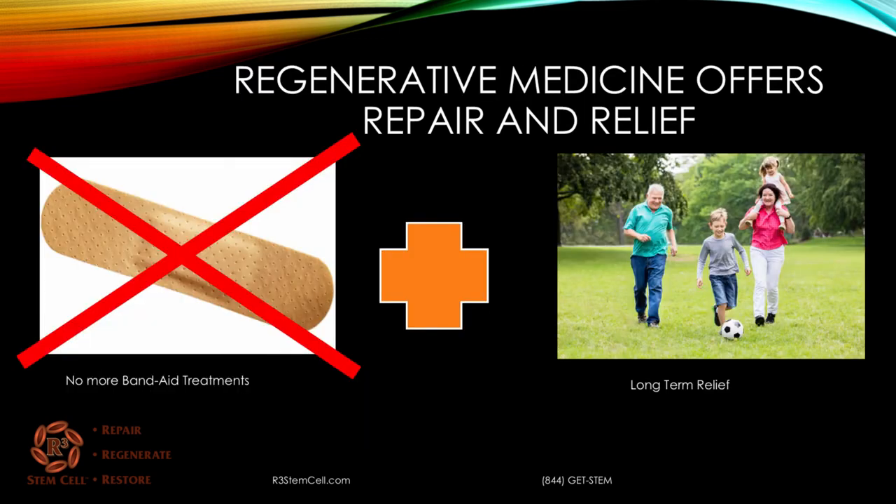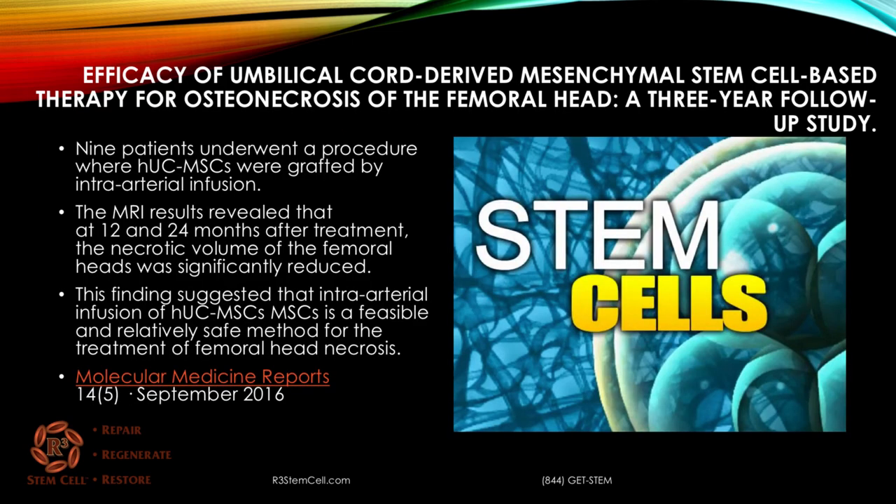We now have regenerative medical treatments that help not only to decrease pain and increase function, but also to help repair and regenerate the avascular issue. One study looked at the efficacy of umbilical cord-derived mesenchymal stem cell-based therapy for osteonecrosis of the femoral head. In nine patients, mesenchymal stem cells were delivered via intra-arterial infusion. MRI results at one and two years revealed the necrotic volume of the femoral head was significantly reduced, suggesting intra-arterial infusion is a feasible and relatively safe treatment method.